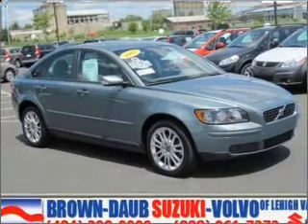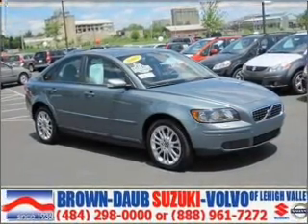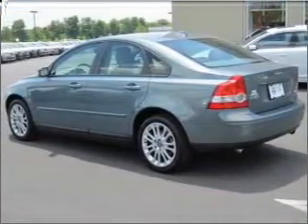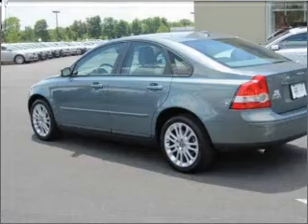You will turn heads in this 2005 Volvo S40 4-door sedan from Brown Dobb Suzuki. Let the acceleration push you into the dark beige slash quartz seats as you put the pedal down to the 2.5-liter inline 5-cylinder 20-valve engine. Mill through its 5-speed automatic transmission to its all-wheel drive with locking differential.